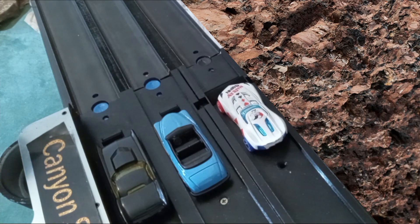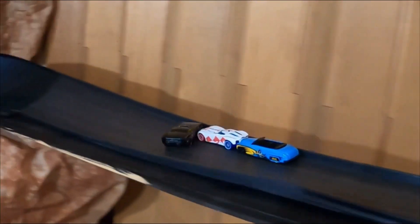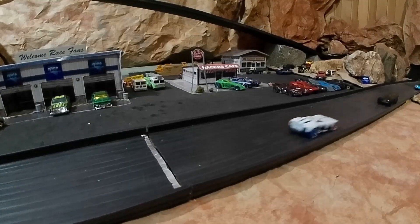In race five, Catwoman is on the inside and Harley Quinn on the outside — not where she wants to be. They are fighting it out as Batgirl tries to keep up. Coming out of that first hairpin turn it looks like Harley Quinn comes out on top and she's going to take this race.